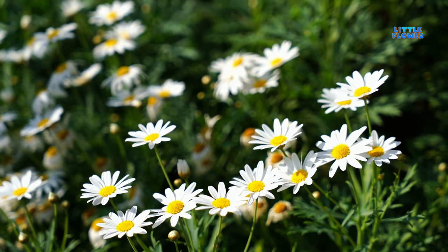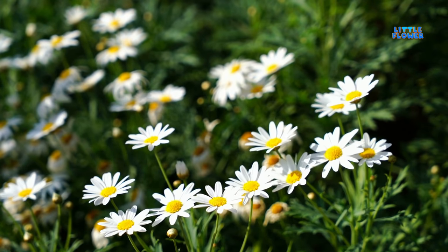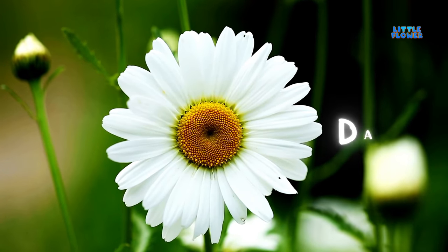Tiny disc flowers make up the center. The center may be flat or rounded. And the flower name is daisy.